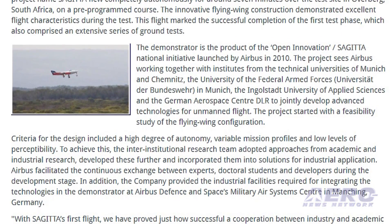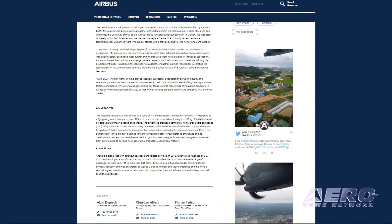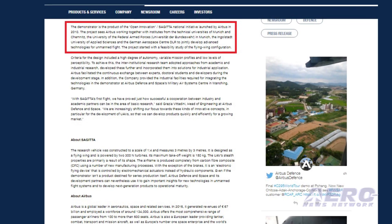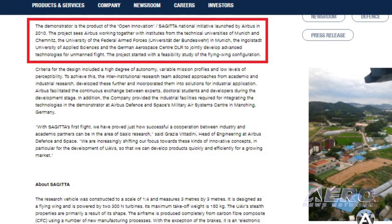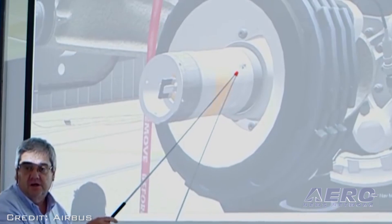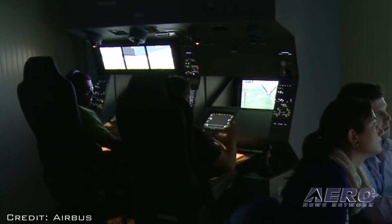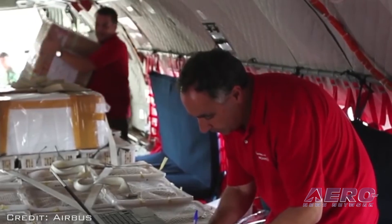The demonstrator is the product of the Open Innovation Sejita National Initiative launched by Airbus in 2010. The project sees Airbus working together with institutes from the Technical Universities of Munich and Chemnitz, the University of the Federal Armed Forces in Munich, the Ingolstadt University of Applied Sciences, and the German Aerospace Center to jointly develop advanced technologies for unmanned flight. The inter-institutional research team adopted approaches from academic and industrial research, developed these further, and incorporated them into solutions for industrial application. Airbus facilitated the continuous exchange between experts, doctoral students, and developers during the development stage.